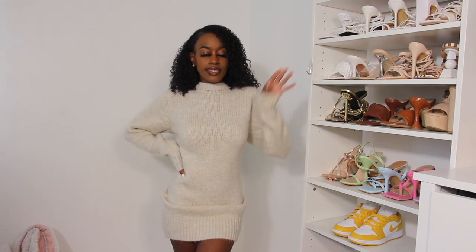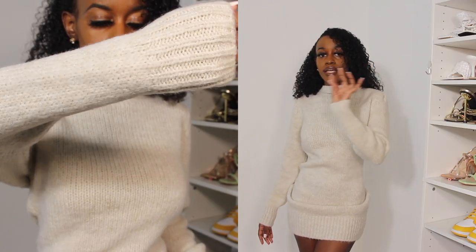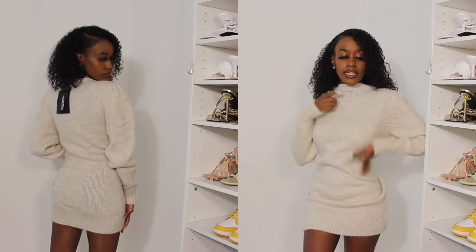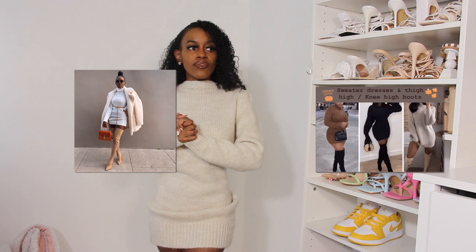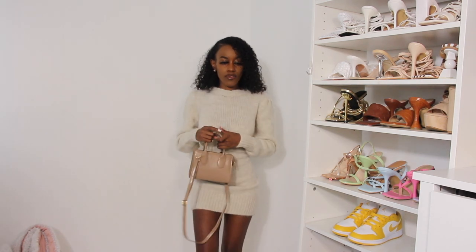This next outfit — I'm literally sweating — is a perfect fall and winter item: an oatmeal cream sweater tunic dress. I really love it. I'm going to pair it with some thigh high boots; I love wearing boots with sweater dresses. If you guys don't have a sweater dress in your fall wardrobe, you need it right now. It's a forever trend and I don't think it'll die down anytime soon. I just love the neutral colors with some boots.